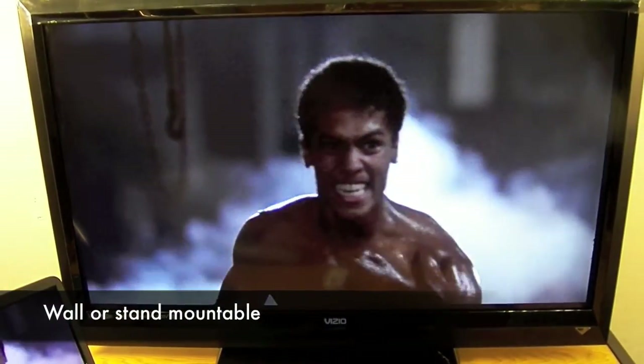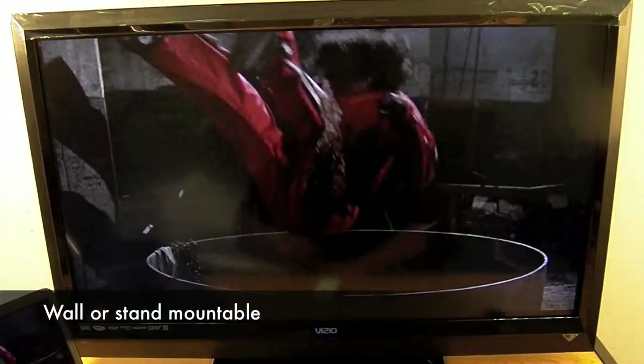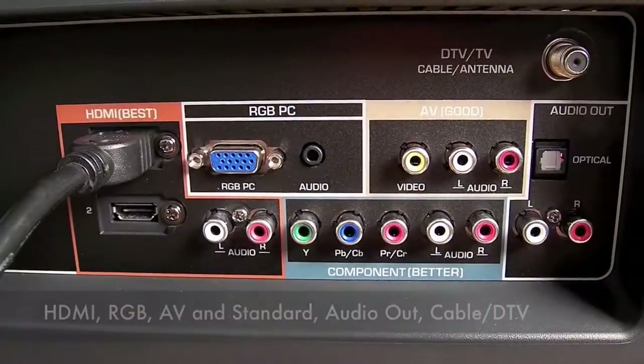It is wall-mountable, and it has several connectors which I'll go into, but it's a very elegant, graphically elegant and feature-rich television.